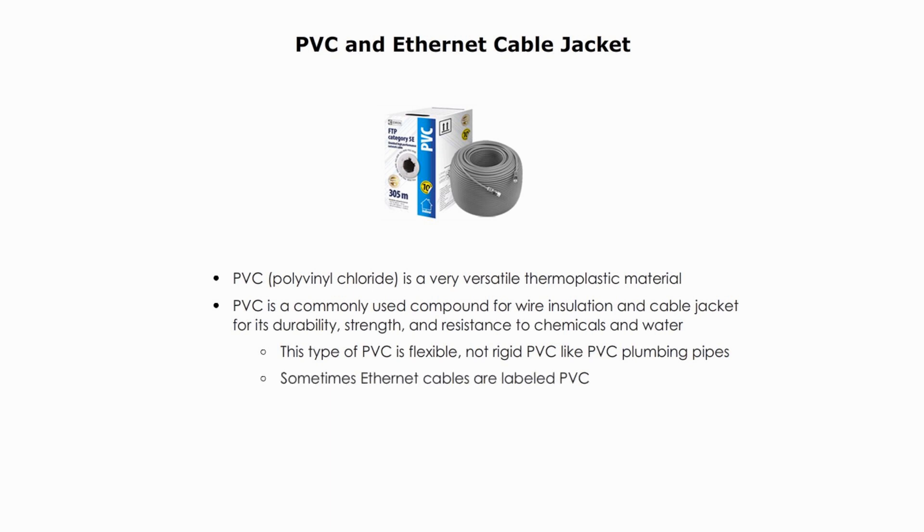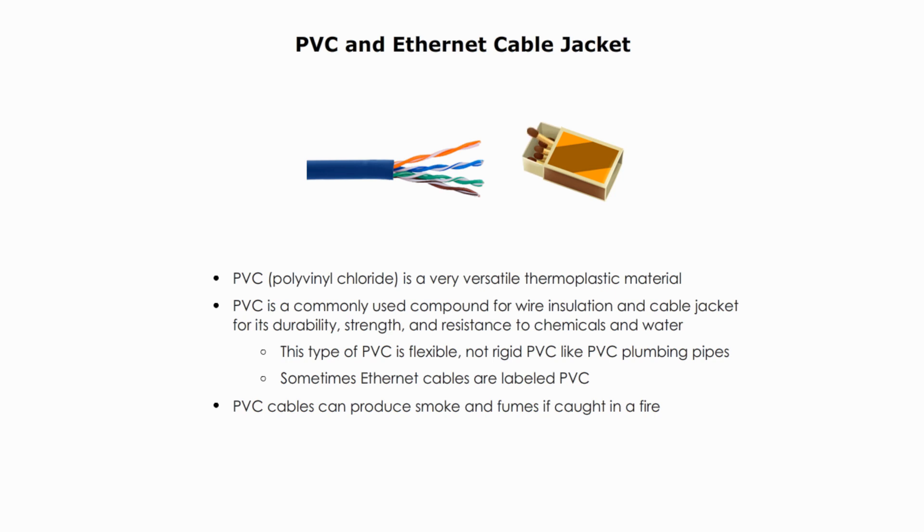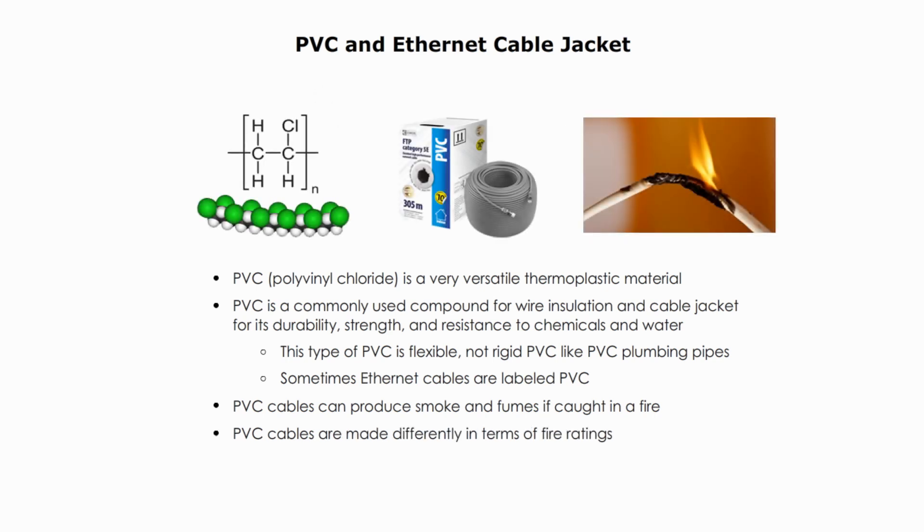Sometimes Ethernet cables are labeled PVC. PVC cable jackets can produce smoke and fumes — toxic and dangerous if caught in a fire. But PVC cable jackets are made differently in terms of fire safety and fire resistance. They often have CM, CMR, and CMP ratings, as defined by the National Electric Code.